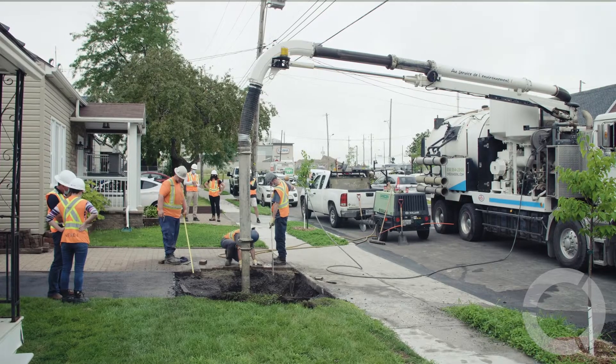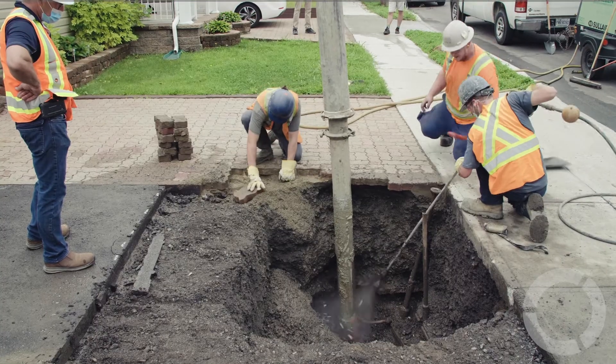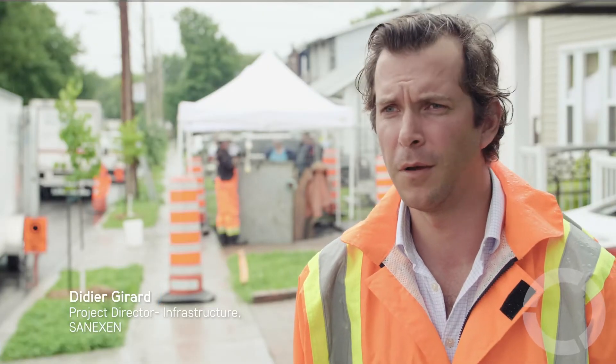What we're doing today is a small excavation of around four feet by four feet at the property limit, just on the curb stop. We're then going to go inside the house and cut the line — the lateral — just beneath the main valve.